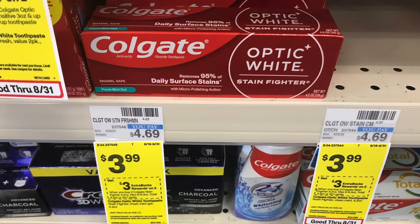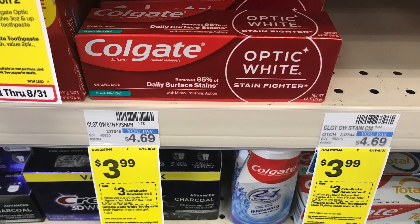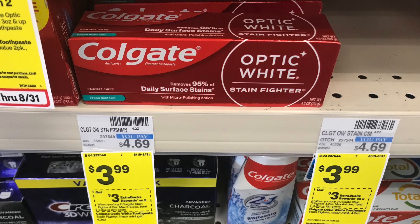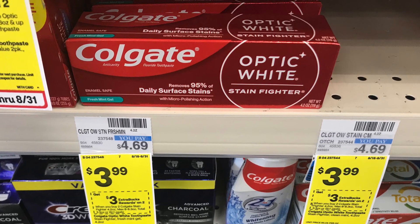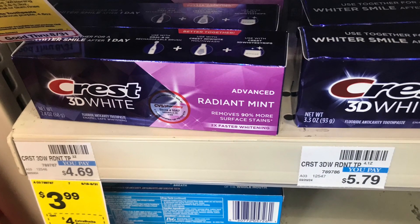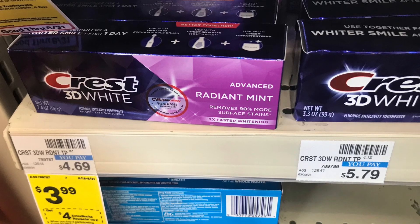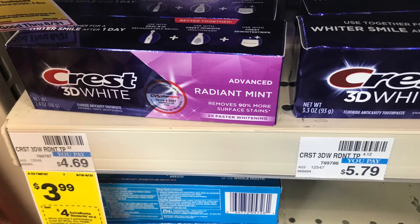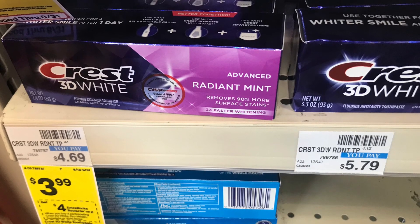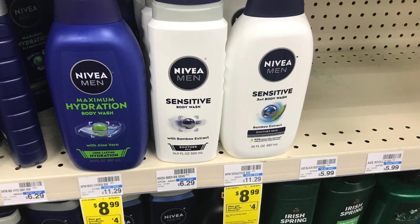Some really good oral care deals. Colgate is buy two, get back a $3 ExtraBuck. Picking up two at $3.99 totals $7.98. We have a $4 off two digital coupon, so you pay $3.98 at the register, then get back a $3 ExtraBuck — making it $0.98 for two. On the Crest, also priced at $3.99 each, we have a $3 off two digital coupon, and it's buy two get back $4. Picking up two at $7.98, using the $3 off two digital, you pay $4.98 and get back a $4 ExtraBuck — making it $0.98 for two.